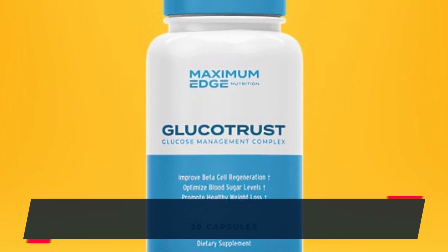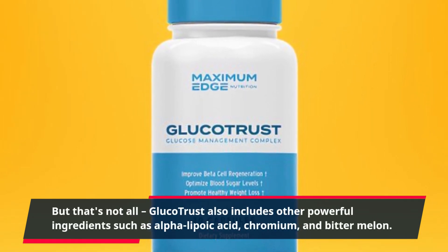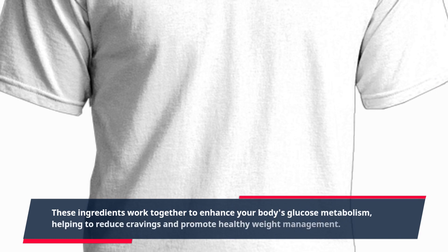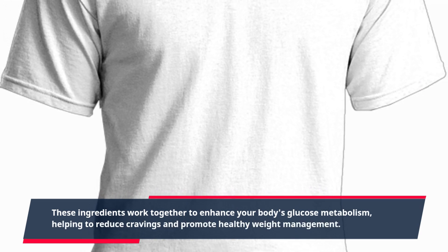But that's not all. GlucoTrust also includes other powerful ingredients such as alpha-lipoic acid, chromium, and bitter melon. These ingredients work together to enhance your body's glucose metabolism, helping to reduce cravings and promote healthy weight management.